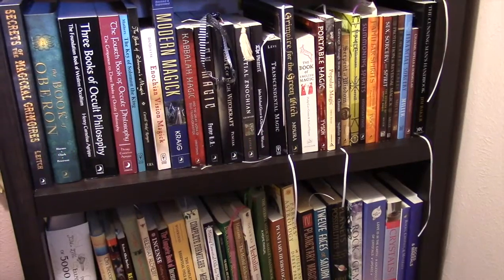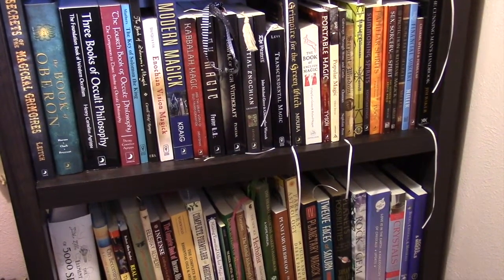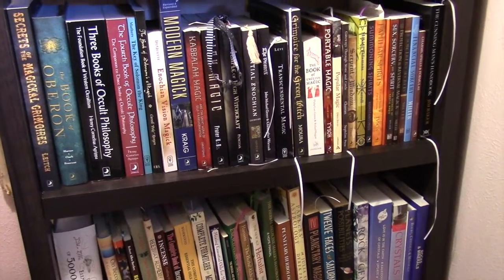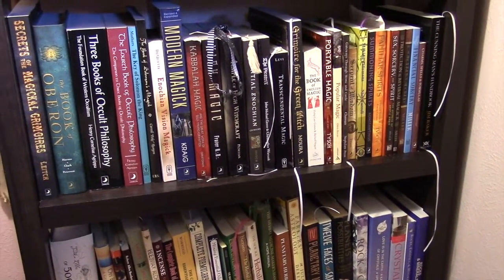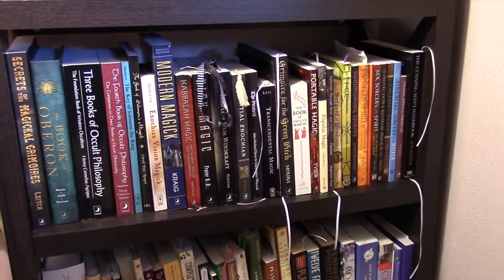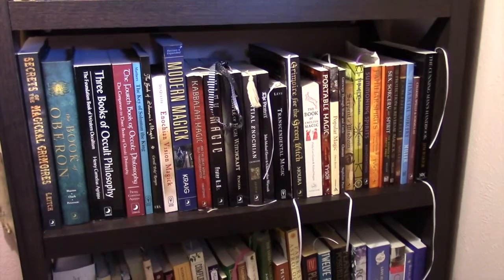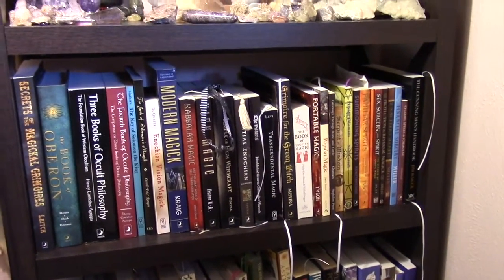Greetings everybody! I've had a couple of requests over the last month or so to share my current bookshelf situation, and I said I would as soon as I got some other organization done. And so now it's at a point where I'm ready to share what I've got going on.